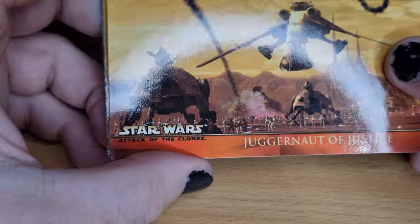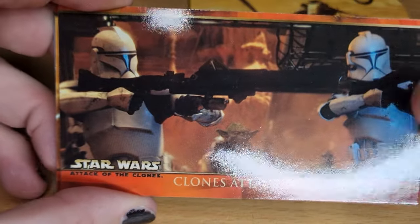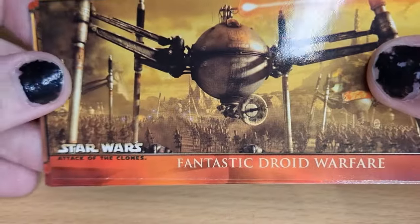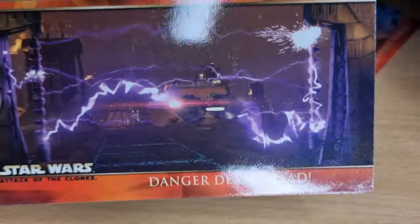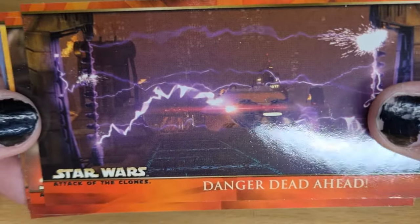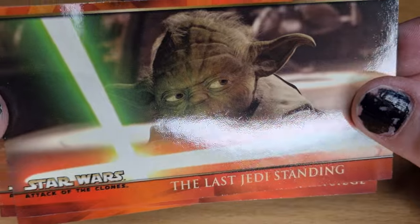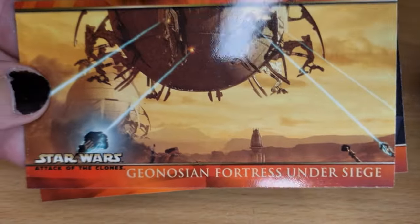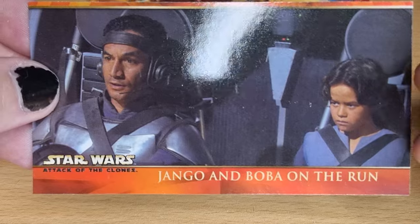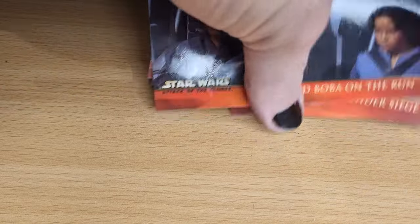Alright — Juggernaut of Justice, that's cool. Clones Attack Dooku's Forces. Fantastic — Droid Warfare, love that. Danger Dead Ahead. Anakin, what have I told you about going through power couplings. The Last Jedi Standing. Geonosian Fortress Under Siege. And Jango and Boba on the Run. Very nice — one pack, cool cards there.